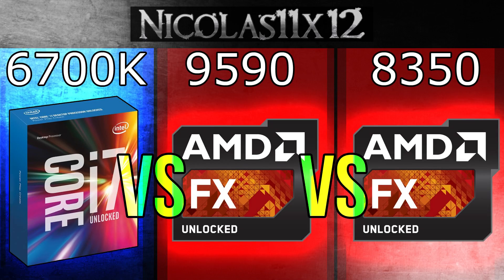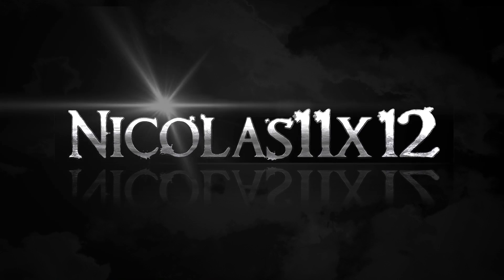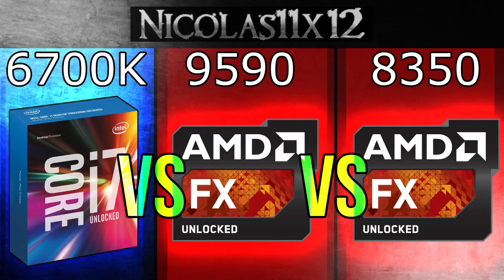Welcome to the Niklas 11x12 technology. Today I'd like to compare the Intel i7-6700K Skylake CPU with AMD's top-of-the-line AMD FX9590 and FX8350. This comparison kind of feels unfair, since these AMD processors were launched back in 2012 and 2013, but they still are AMD's current flagship models, at least at the time of this video. These three processors come in at different price points, but which one does best for its money, and do these AMD CPUs even have a chance due to their age? Let's find out.